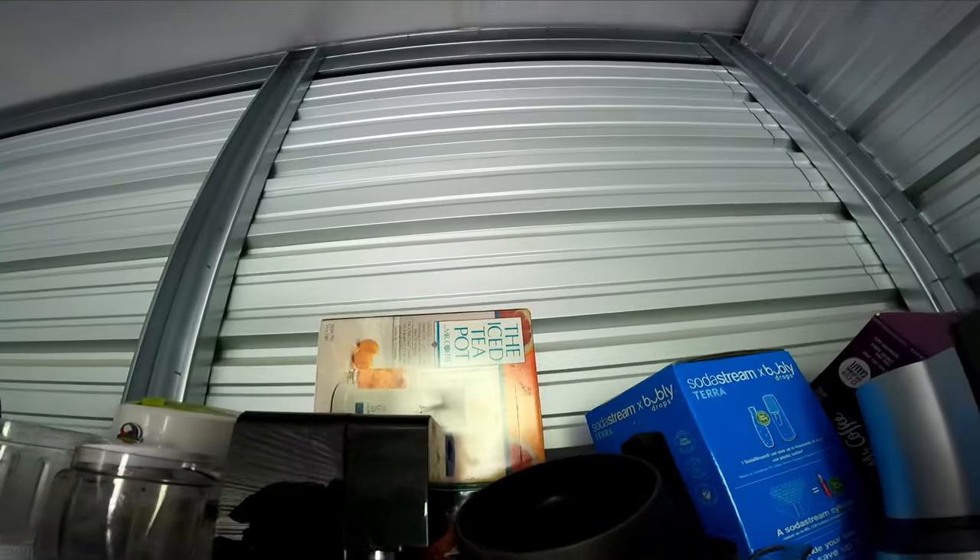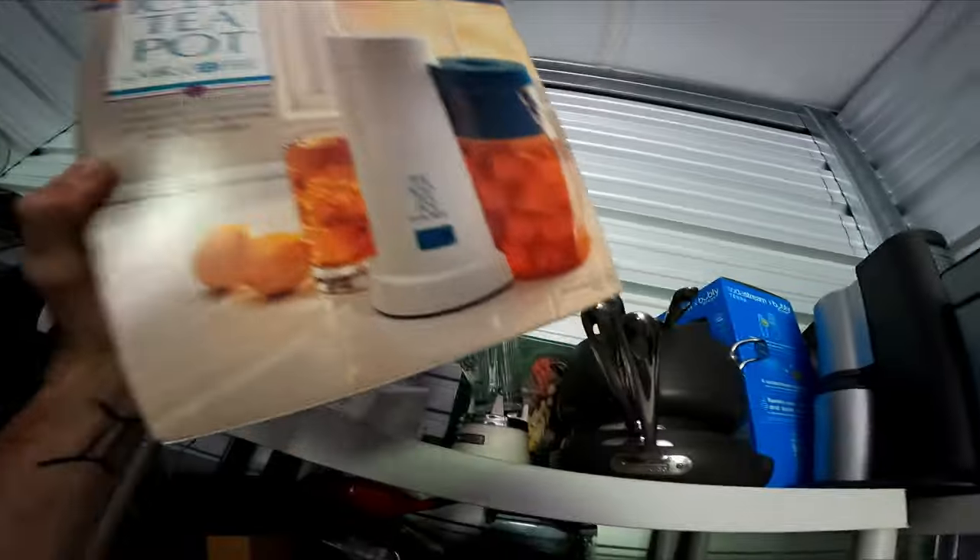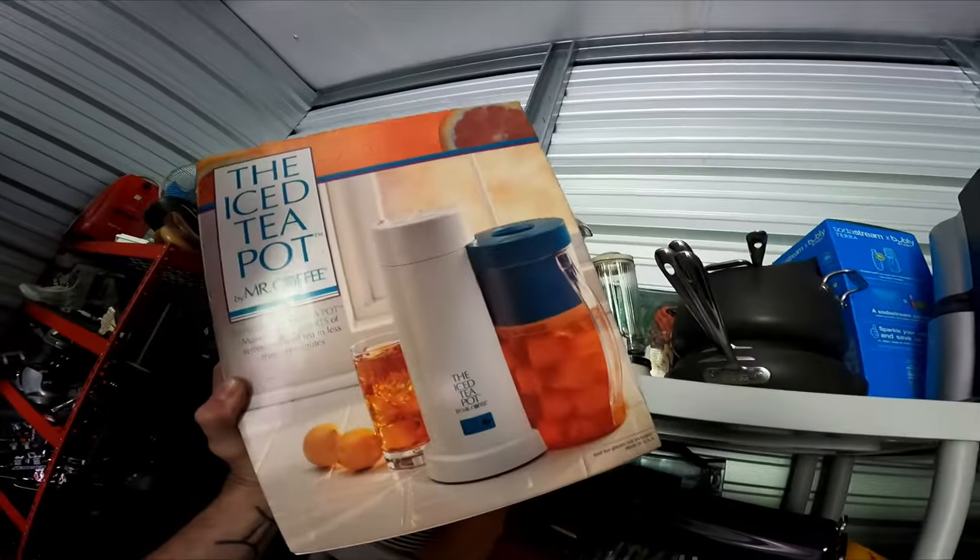This Mr. Coffee iced teapot sold. I bought it recently at Four Corners Thrift on a half-off day for about $3 to $4, and it sold for $50.